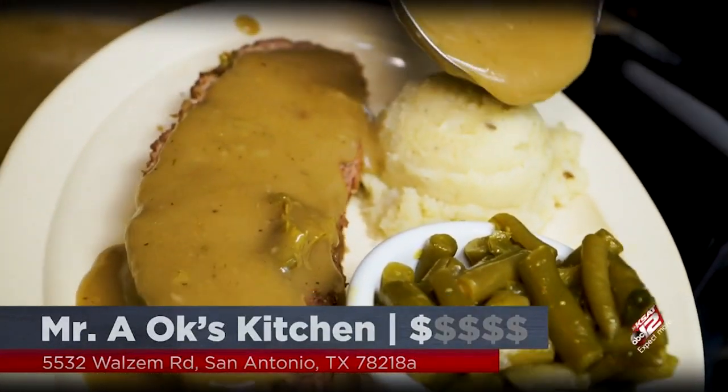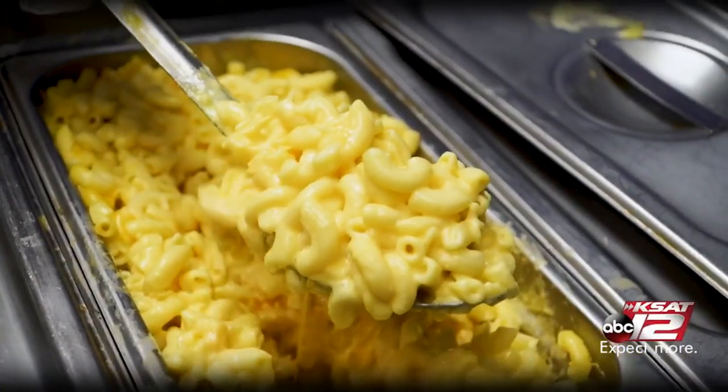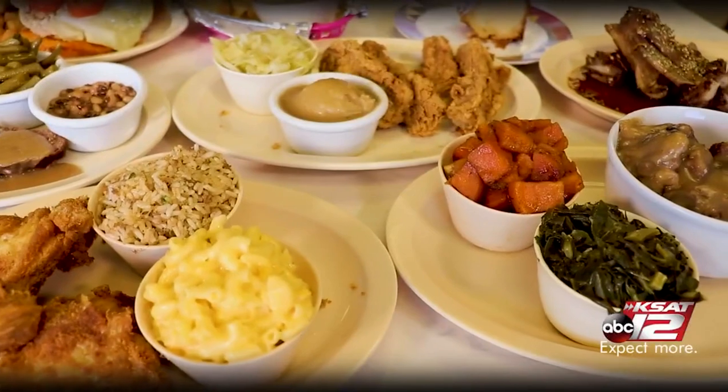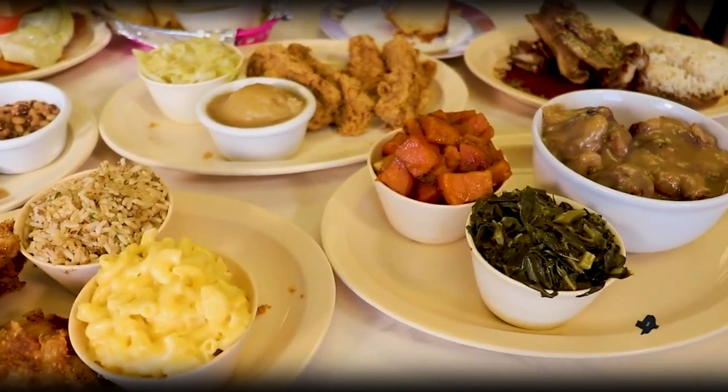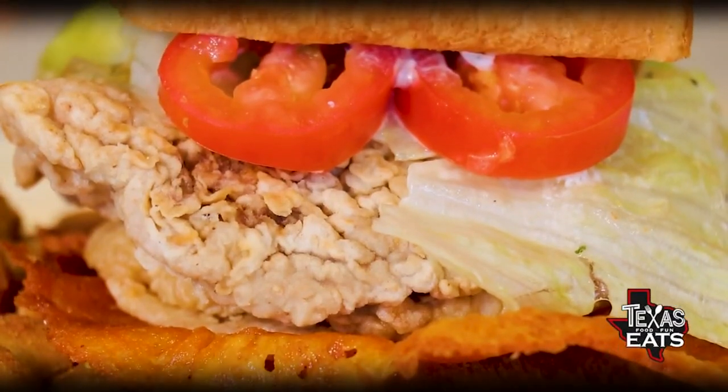Joining me now is Cindy Harris, one of the co-owners out here at the restaurant. Thank you so much for having us. This restaurant is serving up all kinds of southern delicious goodness — we've got cornbread, desserts, fried chicken, and some items I haven't seen before. Where are all these recipes coming from? Well, basically my husband loves to cook — he's the chef.